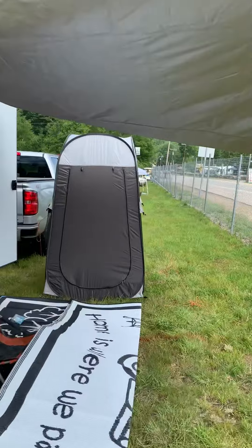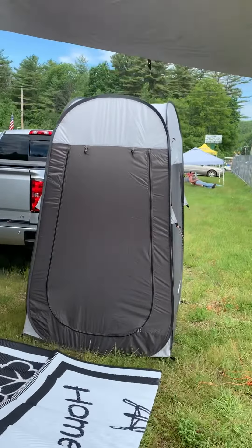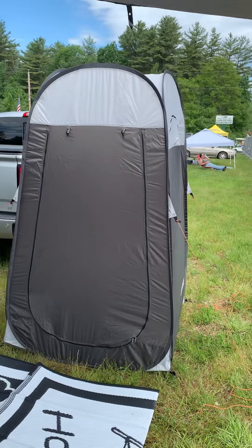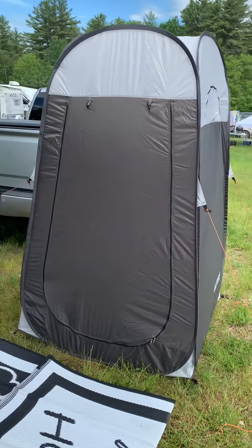Over here we've got our little shower tent slash porta-potty. Inside there's a toilet, a bucket toilet. And then we have a little kiddie pool to take a shower.